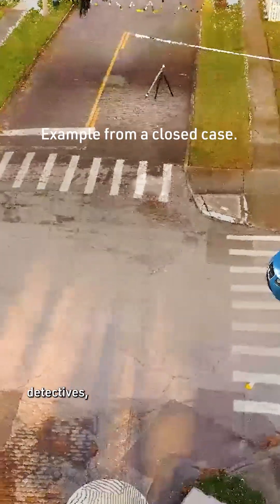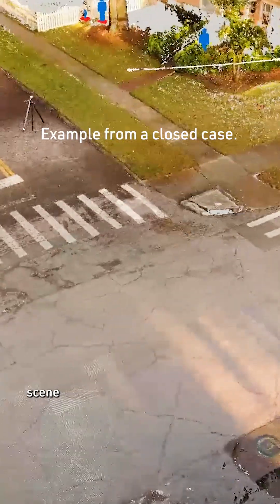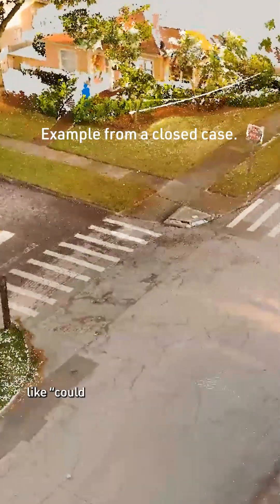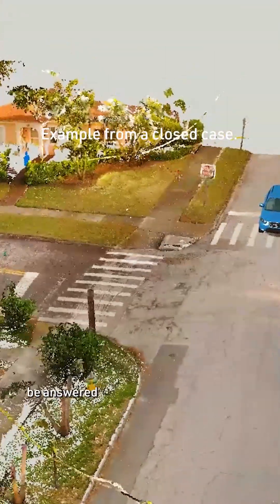This allows detectives, attorneys, and even juries to get a fully immersive experience of the crime scene and all the evidence exactly as it was found. Questions like, could someone standing in this doorway have witnessed the crime, can now be answered with ease.